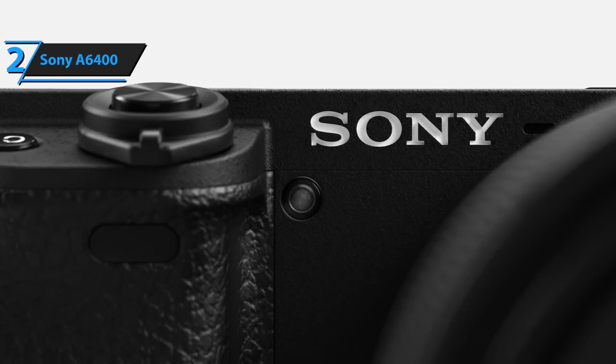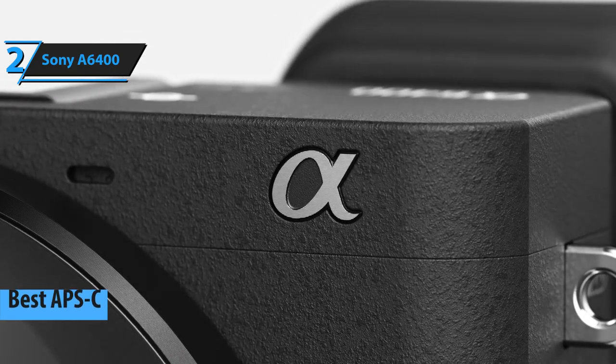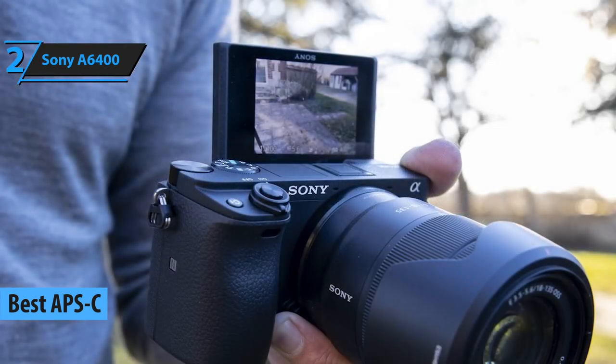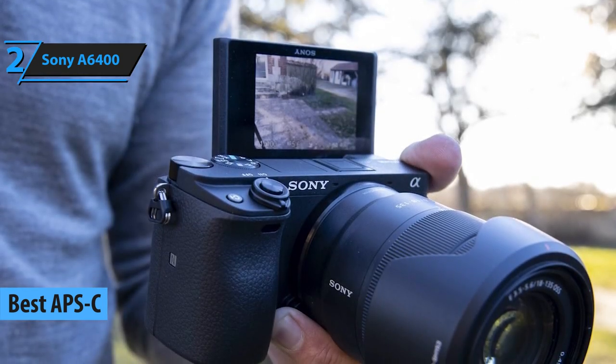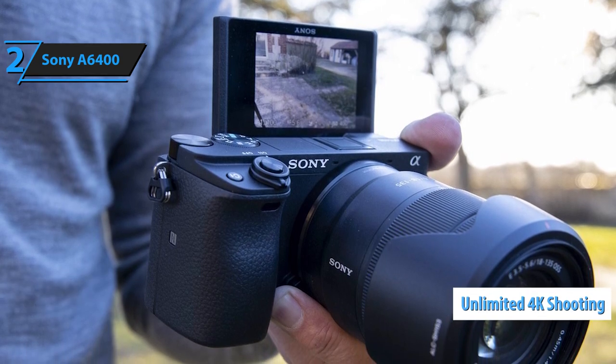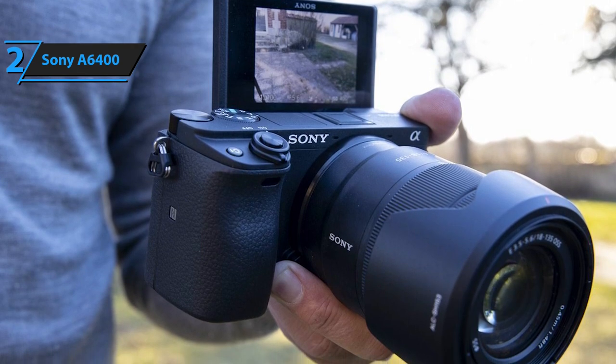Up next, the Sony A6400, to which we have awarded the title of the best APS-C Sony camera available on the market in 2021. For starters, the A6400 boasts the amazing ability to record unlimited in 4K resolution.